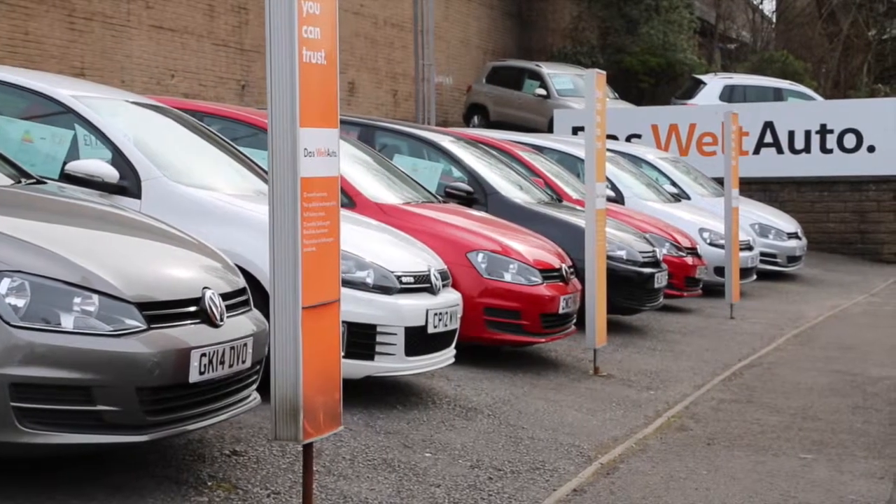From city cars to formidable 4x4s, we've got a Volkswagen for every budget, requirement and taste. We've got a great selection on-site, but we've also got access to hundreds more models from our group stock, so just ask if you're looking for a particular model.